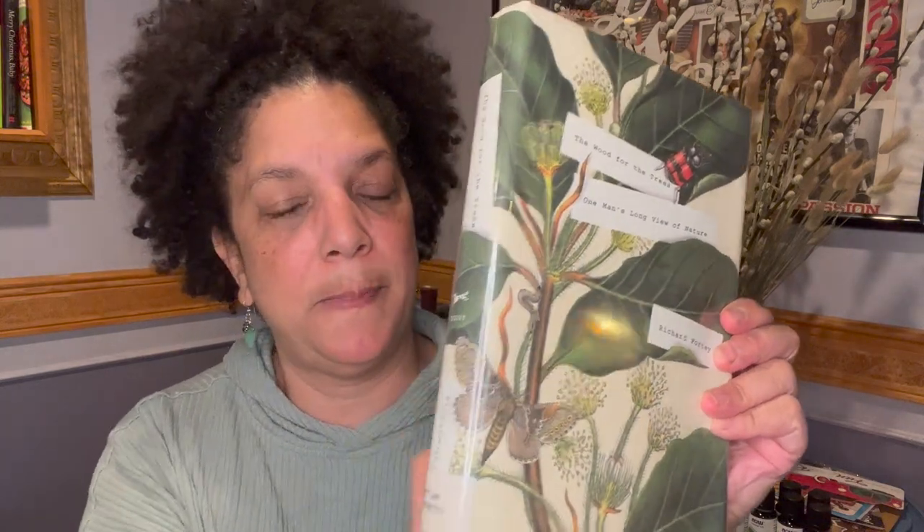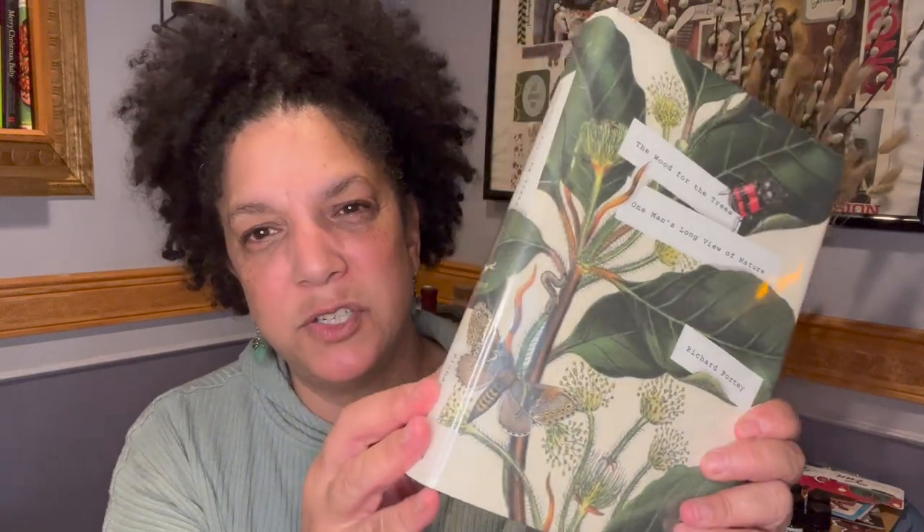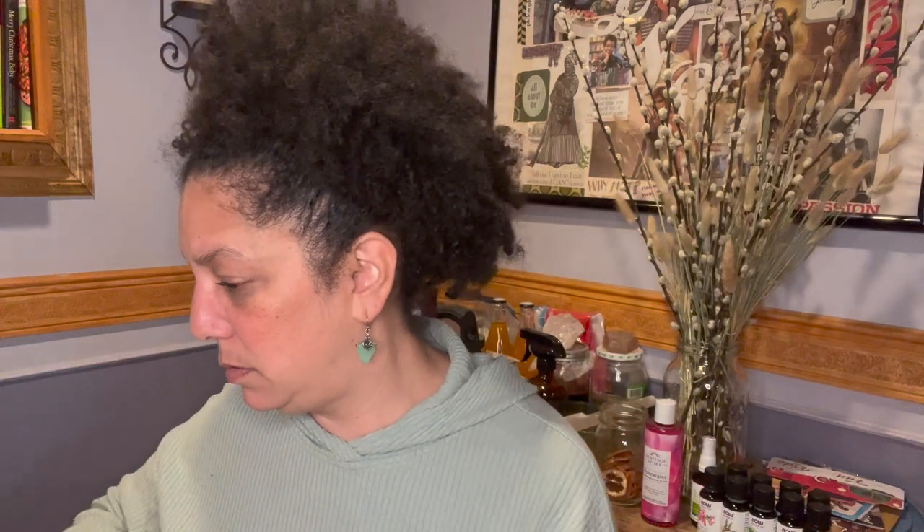The Wood for the Trees: One Man's Long View of Nature. This is a beautiful cover — it's just really beautiful. It says a few years ago, award-winning scientist Richard Fortey purchased four acres in the woodlands of the Chiltern Hills of Oxfordshire, England. The Wood for the Trees is a joyful, lyrical portrait of what he found there over the course of one year — an exuberant biography of a small patch of land and the miraculous web of life it sustained. It looks like there's a chapter for each month. Isn't that gorgeous?